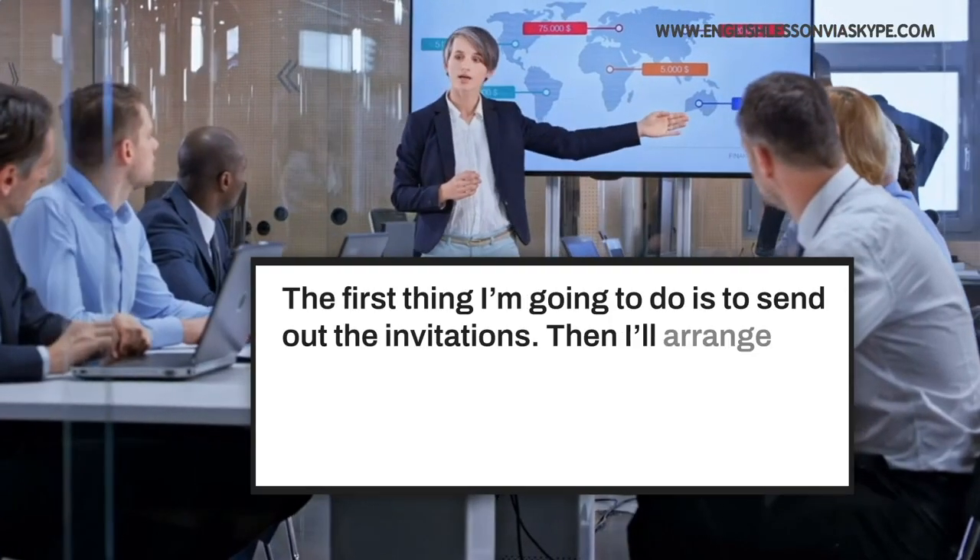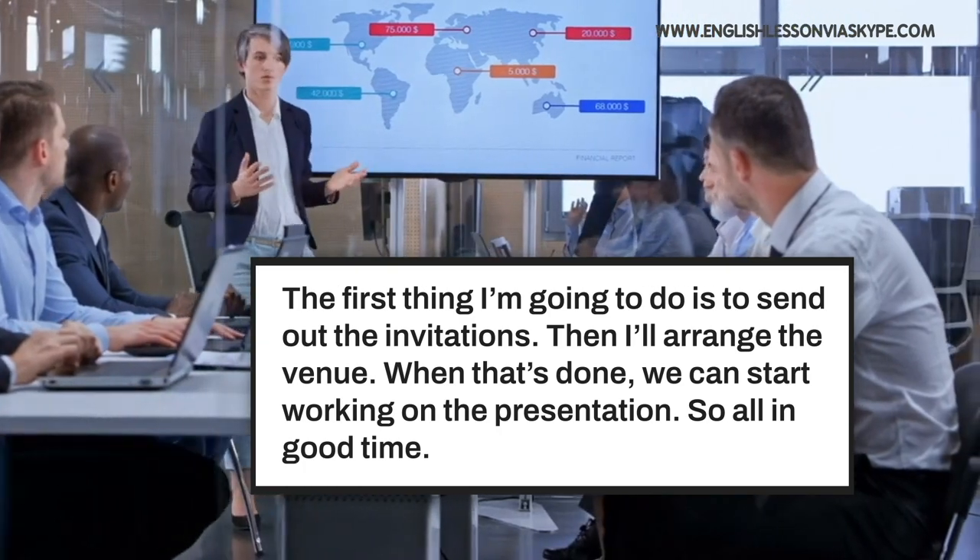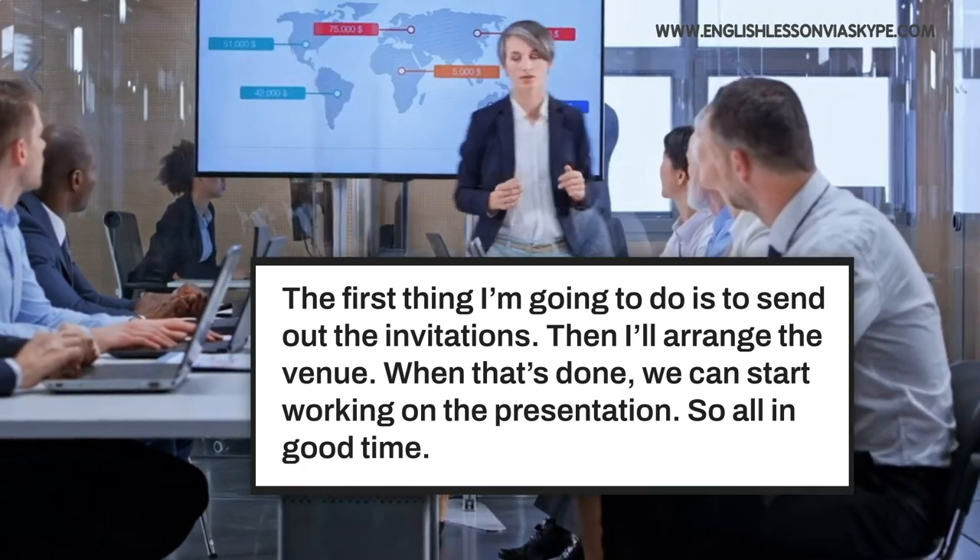So whatever you've got to do — a presentation, arrange a meeting, invite people — you say: first I'm going to send out the invitations because that's most important, then I'll arrange the venue, and then we can work on the presentation. All in good time, we'll get it done one at a time, step by step.